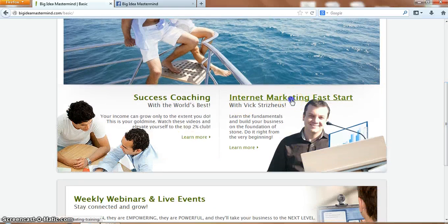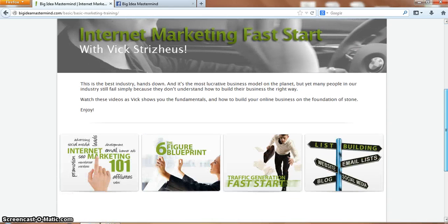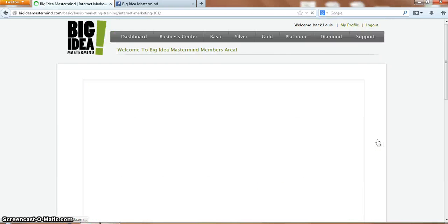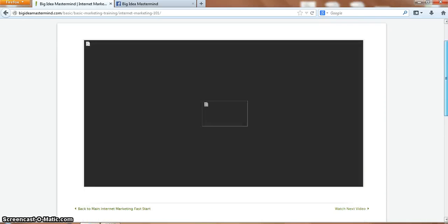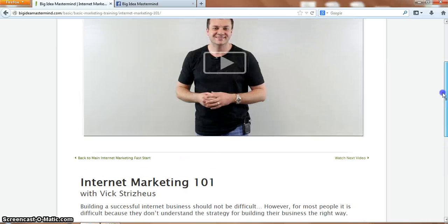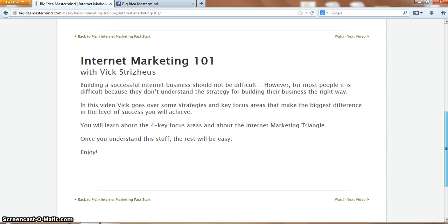You've also got the Internet Marketing Fast Start, which is powerful - I like this very much. You've got Internet Marketing 101, the Six Figure Blueprint, traffic generation, and list building. I won't go into all of them, but here's the video - it gives you a brief description on what each video is about.